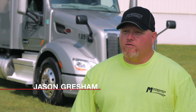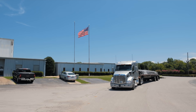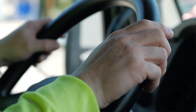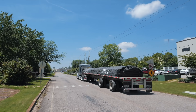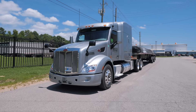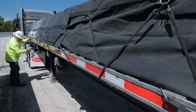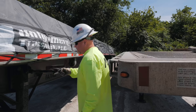Peterbilt is a truck I've always driven, always been drawn to — the way they look, the way they pull. I really like the new automatics; it makes it a lot easier in traffic. They pull a lot better than I thought they would being an automatic. I think these trucks are made for drivers. I've never had a bad experience with Peterbilt. Some of the loads we haul are heavy, but the trucks don't really struggle at all. Everything you need to control the truck and operate it safely is right there at your fingertips.